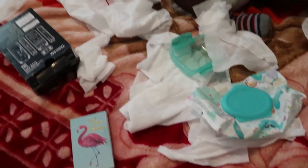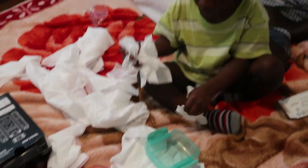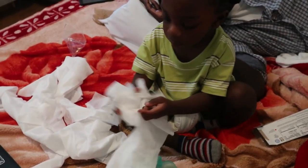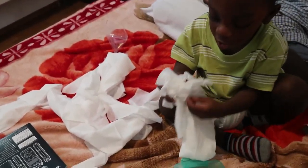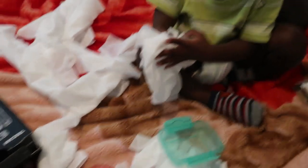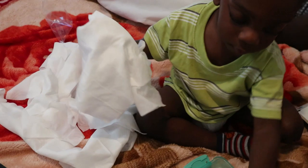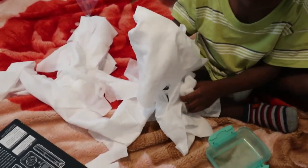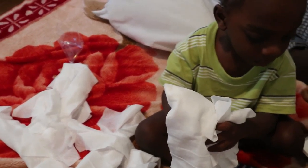So I just got back home and Isaiah was left alone for not even two minutes — he just disappeared. I came back and look at this: he took all of the wipes out of the package, every single one. Why did you do this, Isaiah?